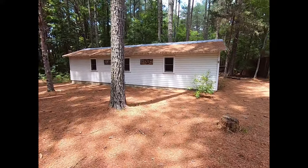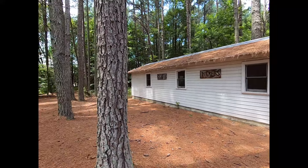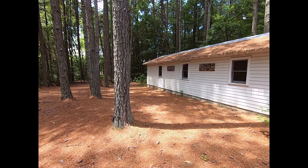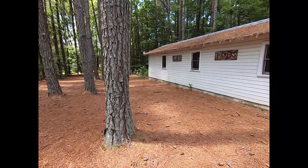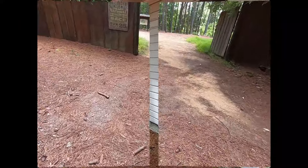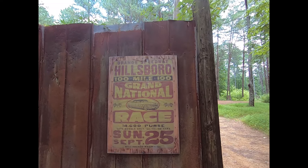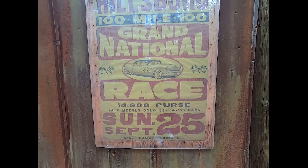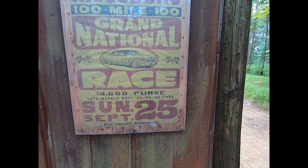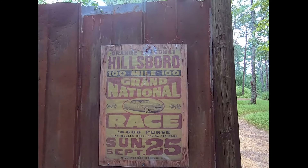And this is your ticket booth. Imagine all the people in line here waiting to get their tickets — get ready for some action. There's a sign for a 100 Mile Grand National race. I guess that was a lot of money back in the day. Late model only — '53, '54, '55 cars. Bill France Racing. That's something.